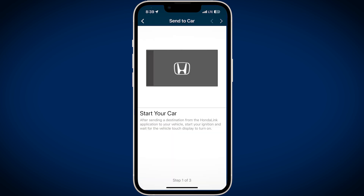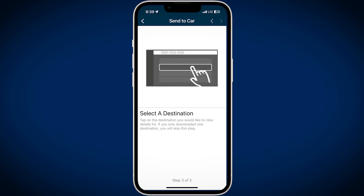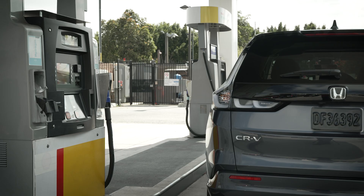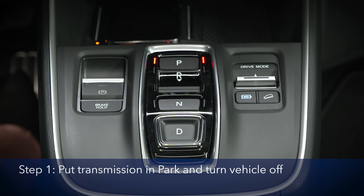Once confirmed, the Honda Link app will review the steps to program the hydrogen station into the vehicle's navigation system. When you arrive at the hydrogen station, put the transmission in park and turn the vehicle off.